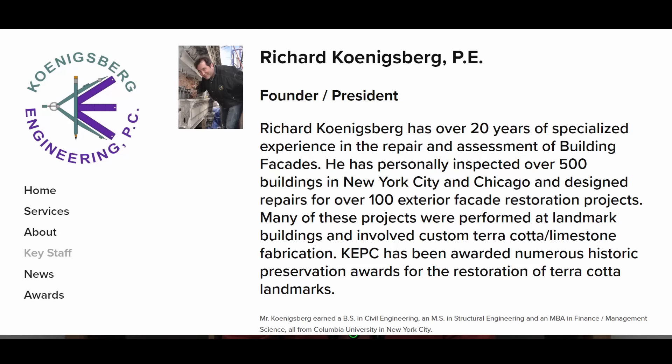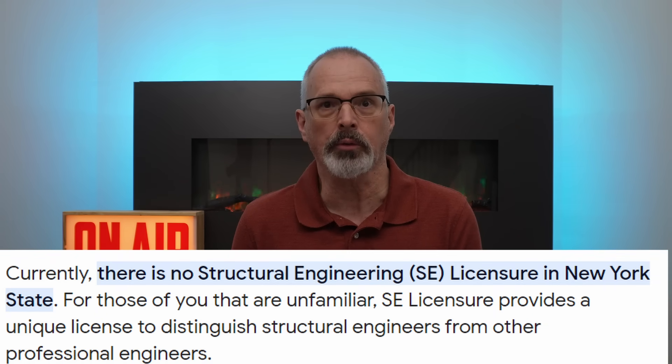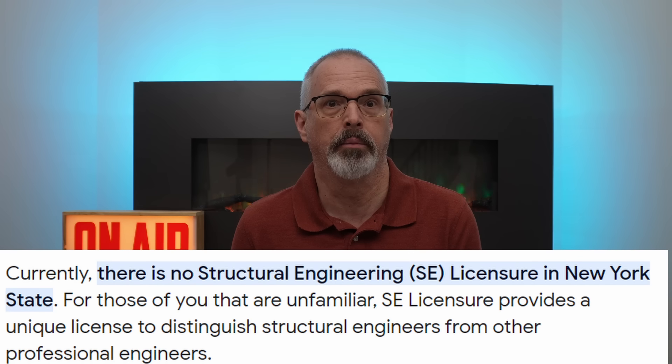As for Konigsberg, his website indicates he has 20 years of experience and he is a PE — a professional engineer. Based on my research, there is no structural engineering requirement or even a possibility of getting a structural engineering license in New York State, unlike many other states.